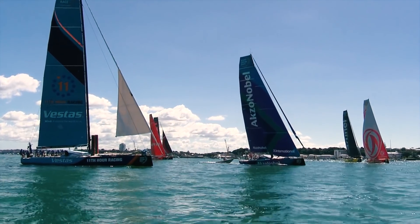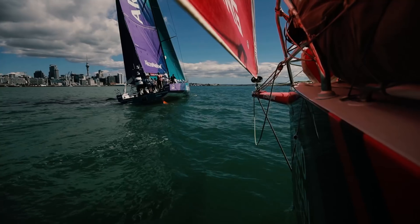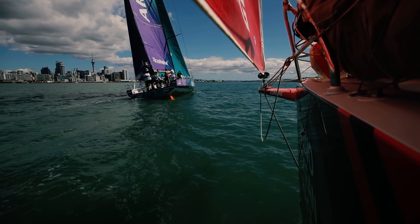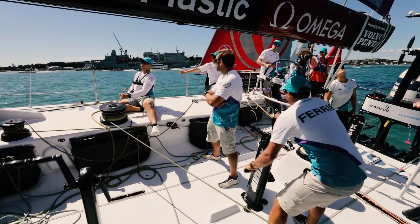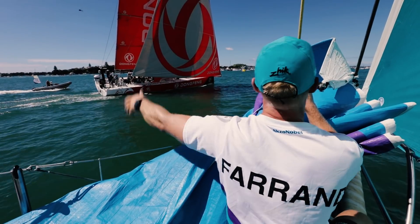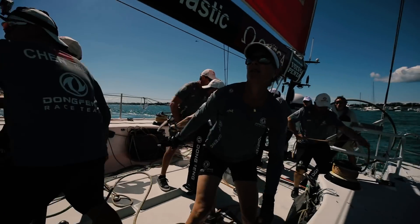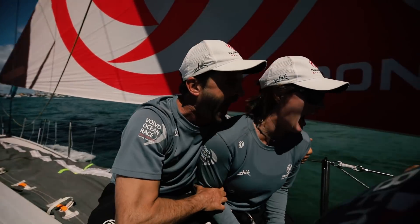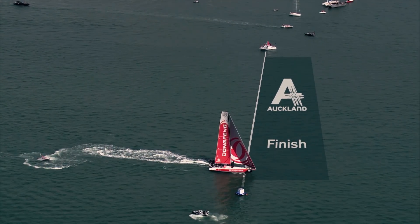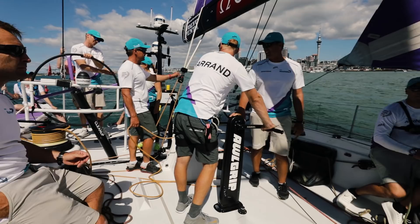Team Axel Noble, one of the last boats to start, surprisingly found themselves leading at the first mark, with Dong Fong Race Team close behind. The two boats would stretch out, locking into a two-boat match race, neck and neck as they approached the final stage. Dong Fong Race Team was able to make a pass on the last leg and hold on to take their third win of the in-port race series. Team Axel Noble took second place, moving them to third overall.